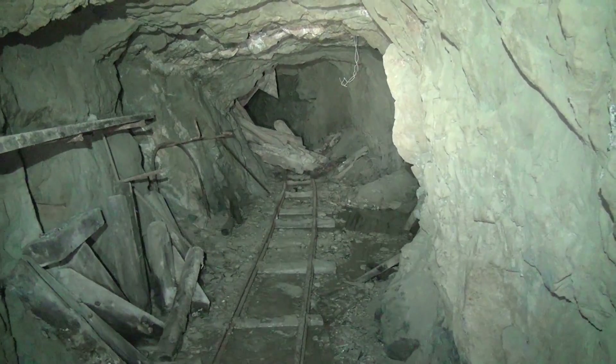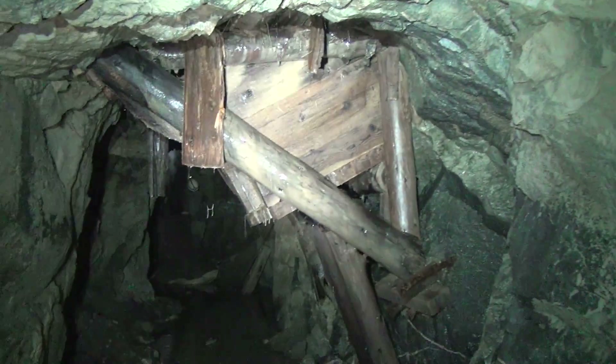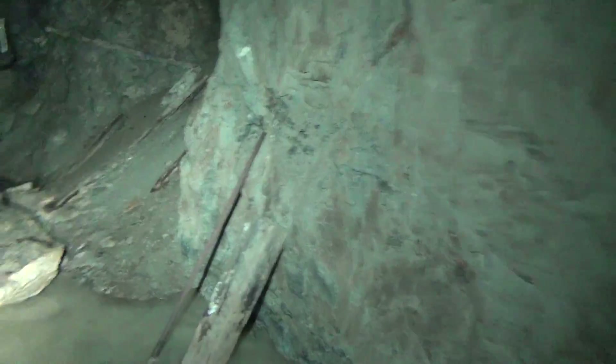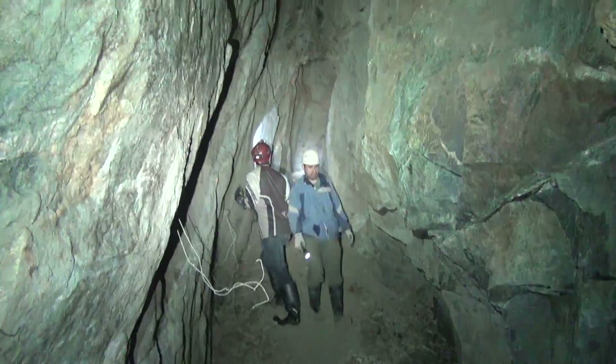So we just passed that ore chute down there, and now there's a little workstation here — a kind of makeshift workbench, some timbers. And then turning around, there's a third ore chute, much wetter than the other one. It's completely plugged, so I'm not going to stand underneath it. We're headed to a little stope area, and a confirmed end.